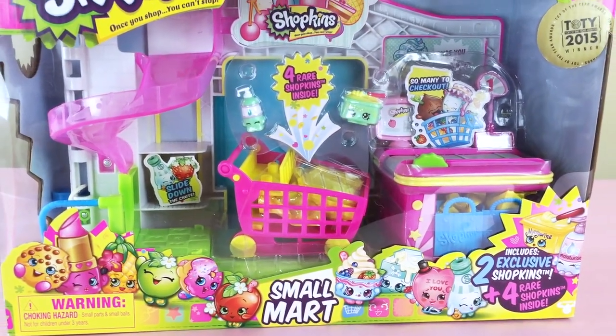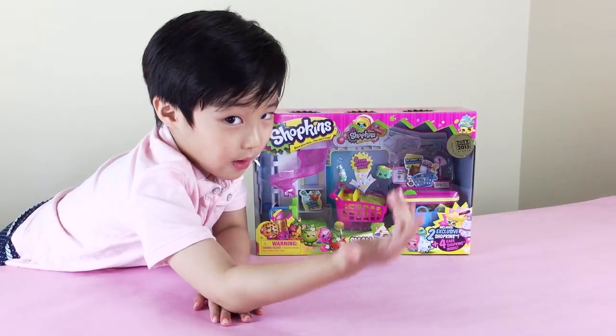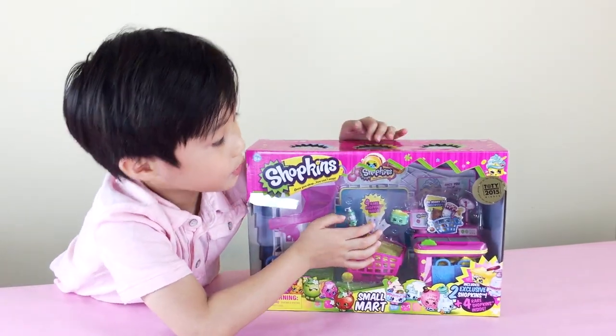This is the Shopkins Small Mart, Toy of the Year Award. It's kind of like Walmart. It's for ages 5 and up. Once you shop, you can't stop. This is so cool!